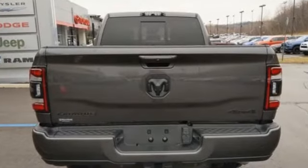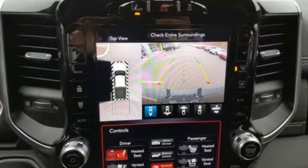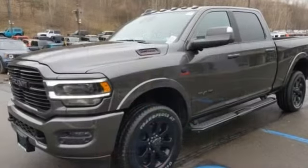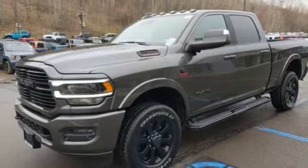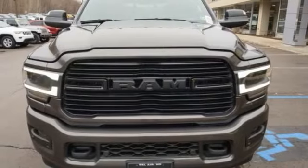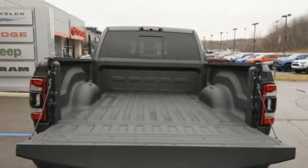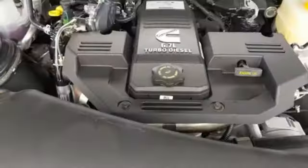Intercooled Turbo I6 Engine, Electronic Shift on the Fly, Automatic Transmission, Trailer Brake Controller, Streaming Audio, Doors and Push Button Start Proximity Key, Dual Zone Climate Control, Mirror Mounted Spot Lights, HD Suspension, Auto Dimming Rear View Mirror and Power Heated Mirrors.